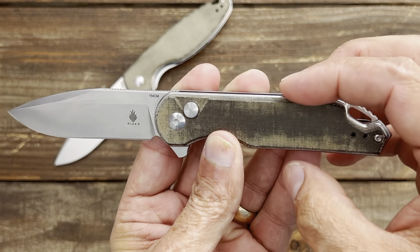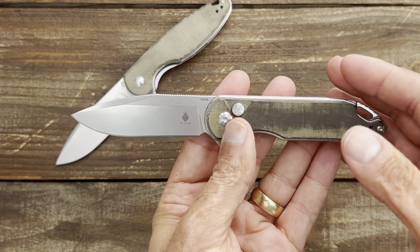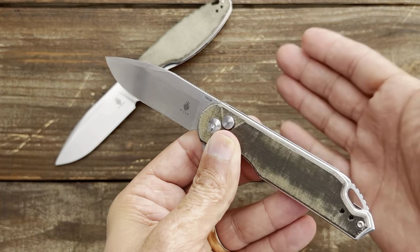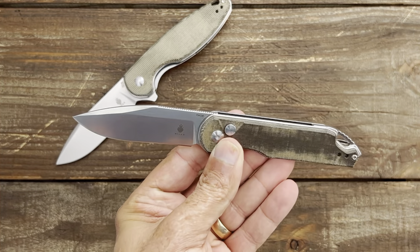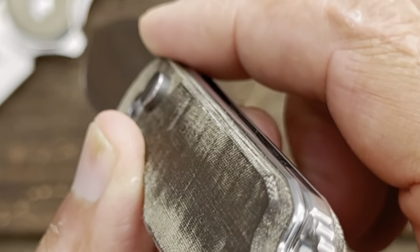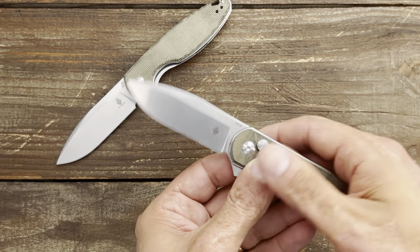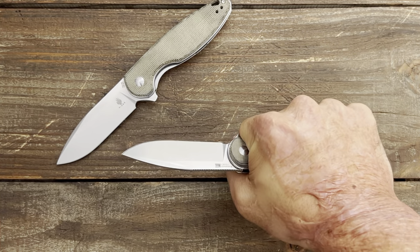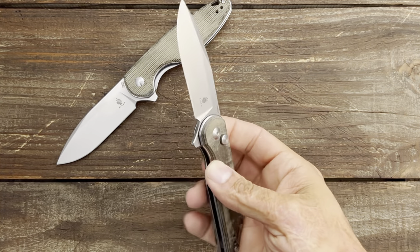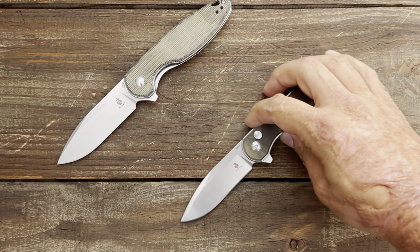This one's a button lock, that one's a liner lock. They all have shadow-boxed stainless steel liners, meaning the liners sit a little bit proud of the top scale. Some people mention that being uncomfortable, but Kaiser does a good job of rounding them, so it's never been uncomfortable for me. The only thing I've noticed is narrow scales can want to turn in hand, but all of these were fairly comfortable and sliced well.